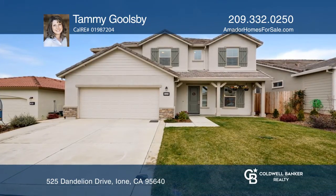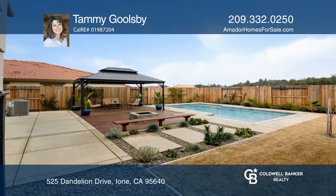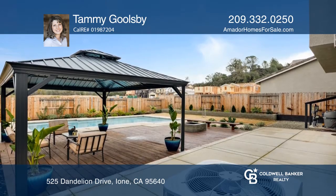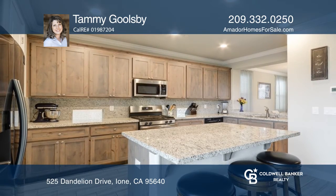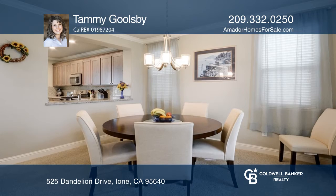This immaculate four bedroom, two and one half bath home has a beautiful backyard with a large swimming pool, pavilion, and lots of decking to relax on. This well cared for home features a great room concept that's ideal for entertaining. The kitchen has stainless steel appliances and tons of cabinets and counter space.